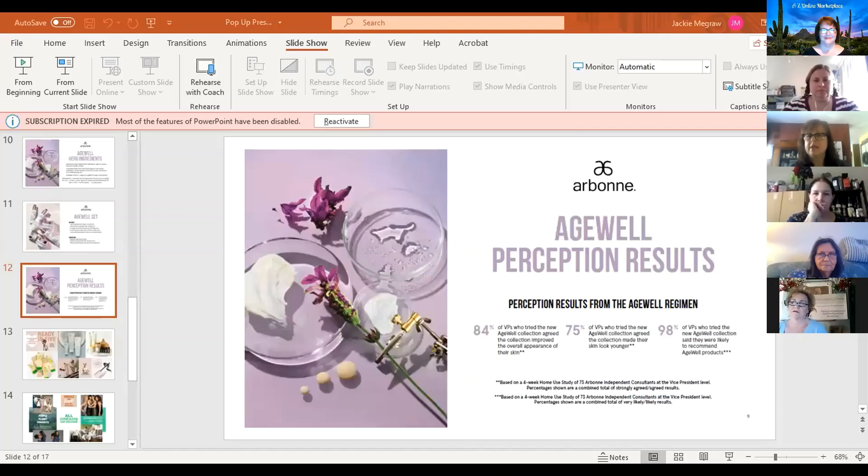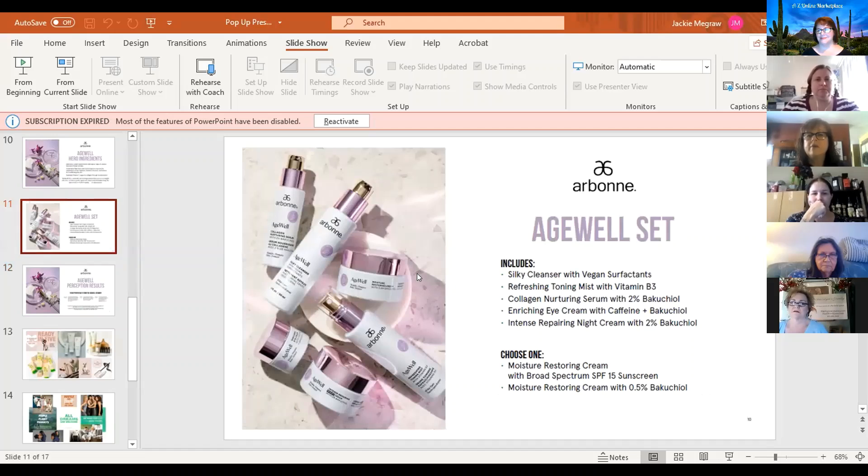I was going to share my screen to show you the products a little closer up. We have a cleanser with vegan surfactants, a toning mist with vitamin B3, a serum with baccate oil, and an enriching eye cream with baccate oil. That's a great new ingredient right now — it's sort of like a caffeine for your skin, helping with tightening and dark circles. There's also an intense repairing night cream. Then you get to choose a day cream with sunscreen or without, because some people are allergic to sunscreen.